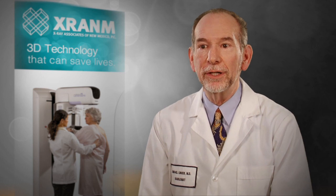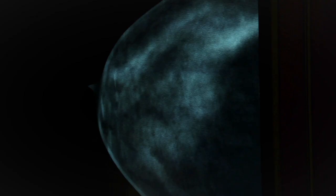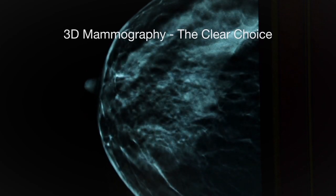3D breast tomosynthesis is a new technique which has made it possible for us to see within the breast like we've never been able to see before with any other means of mammography. I think 3D is going to be an excellent option for every woman. It is just going to give us fine-tuning, more specific, detailed imaging of the breast that we haven't had the opportunity to have before.